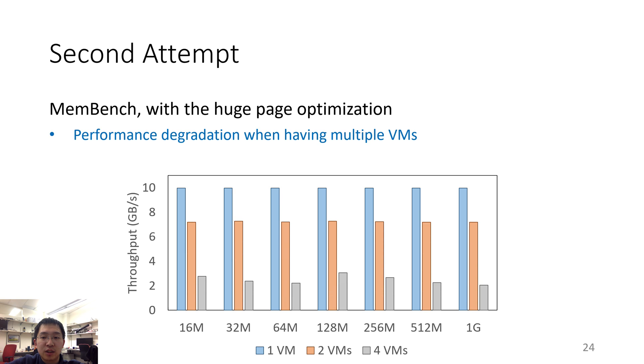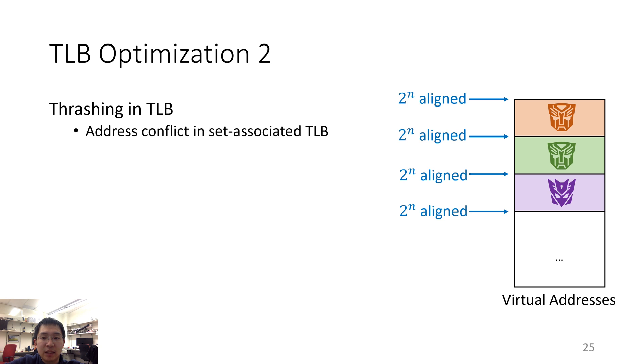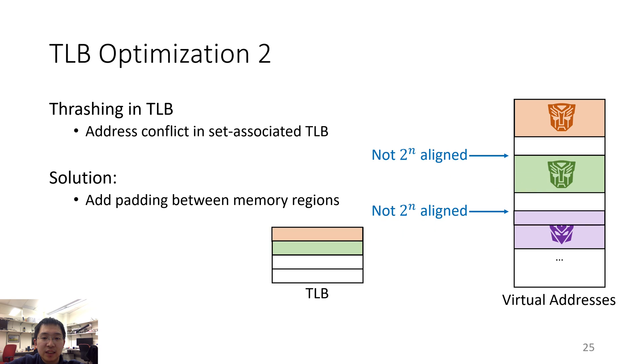However, we found that there is still some performance degradation when there are multiple virtual machines. Our theory was that the root cause was TLB thrashing — TLB entries of different virtual machines were conflicting in the set-associative TLB of the platform. In the design of Optimus, each virtual accelerator can access a contiguous memory slice aligned to a power of 2. As a result, the base addresses of each slice share the same TLB entry and cause TLB thrashing. We solved this by adding padding between each slice, so the base addresses are no longer aligned to a power of 2 and occupy different TLB entries, mitigating the TLB thrashing problem.